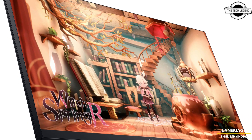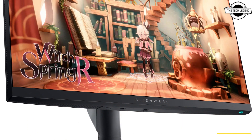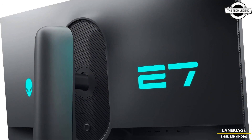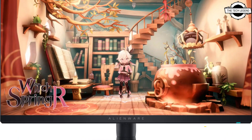Hello friends, welcome to the TechLizzen channel. Today I will talk about Alienware's new gaming displays, the AW2724HF and AW2724DM. Dell Technology announced the release of 27-inch LCD displays.